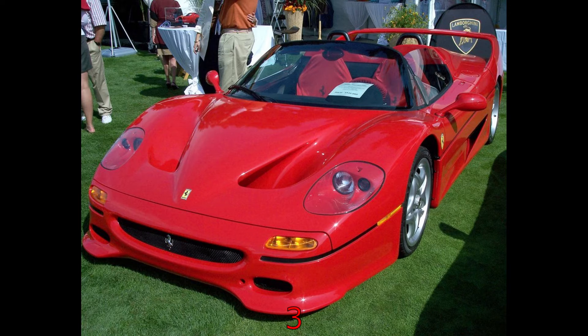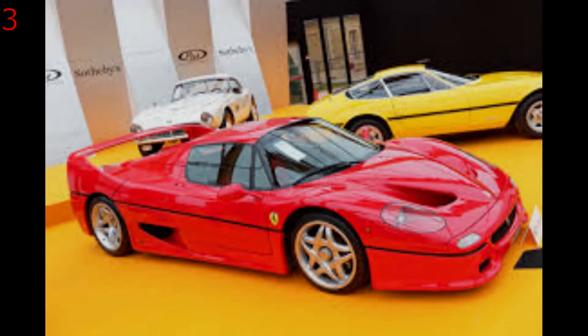Ferrari currently claims they made only 349 F50s for the entire world. When you consider today's standards, Ferrari are making far fewer numbers of certain models. If you're looking to buy one, depending on the mileage, service history, and colour, you could be looking at a price tag of £1.8 million.